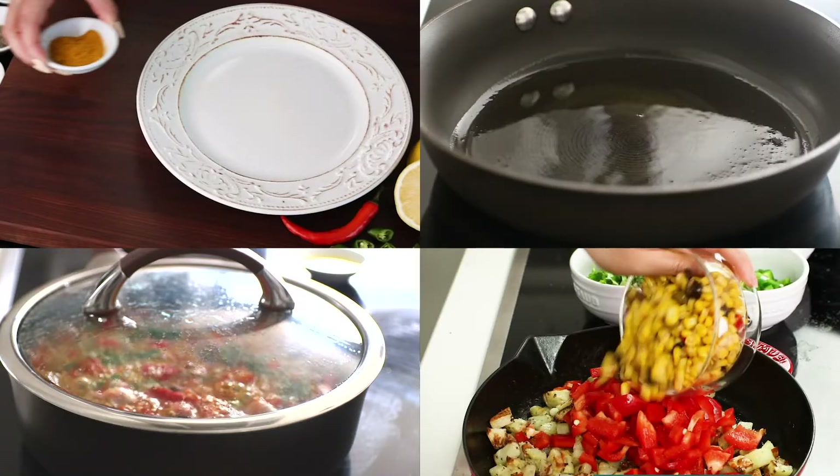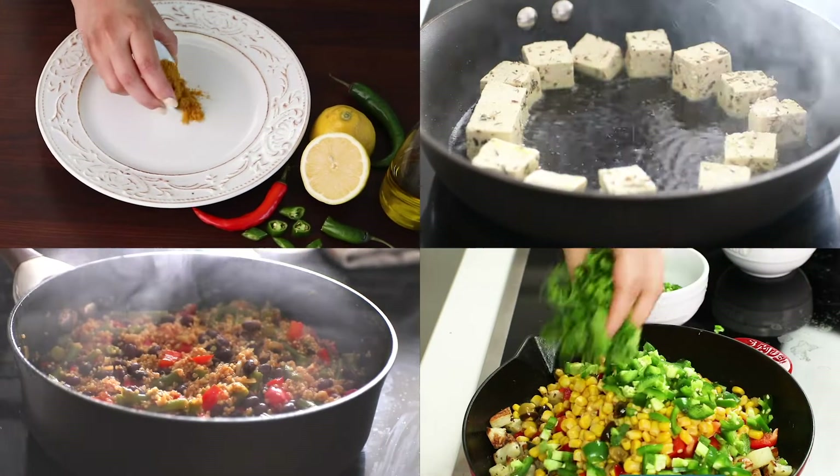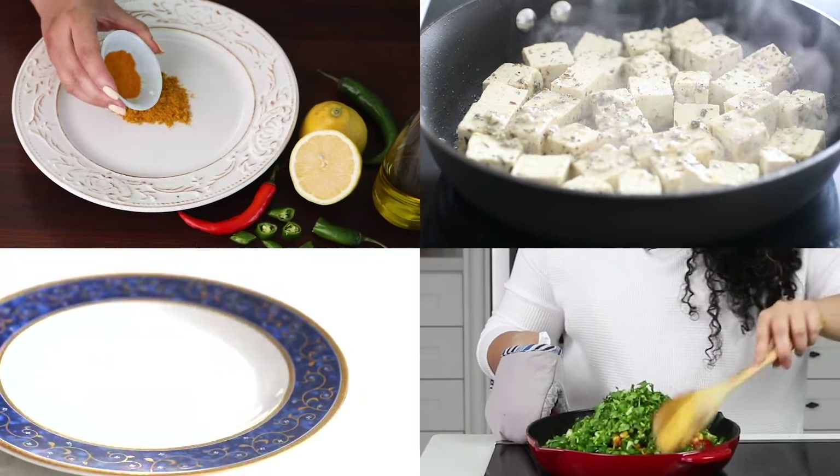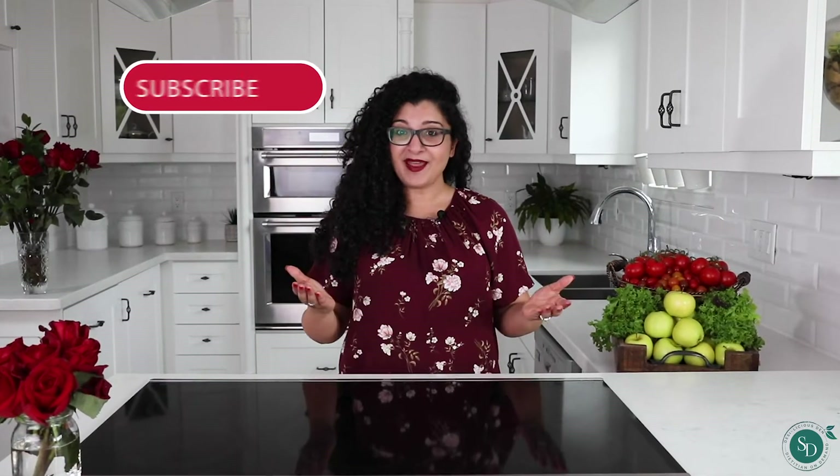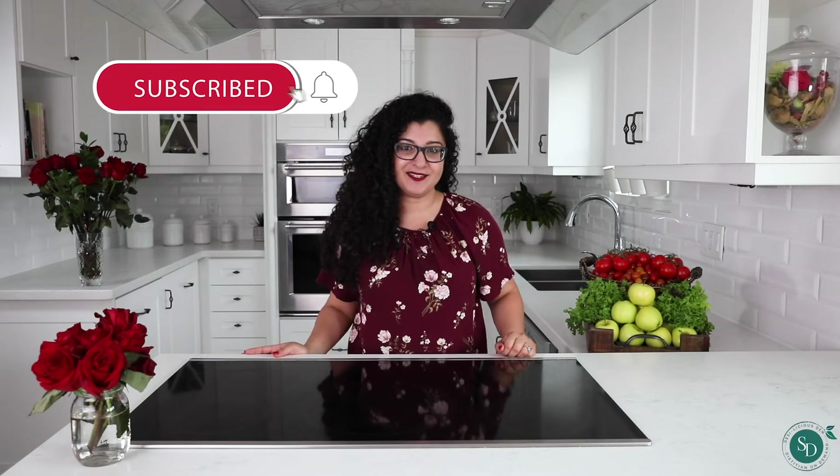Hi folks, Shehzadi here, registered dietitian. Welcome back to my channel, Desilicious Den, Dietitian On Demand, where I share diet and wellness advice that cuts through the nutritional noise and serves up healthy, desilicious recipes so you can be on top of your game. You'll access free recipe, nutrition and wellness videos to inspire health whenever, wherever, so don't forget to subscribe.